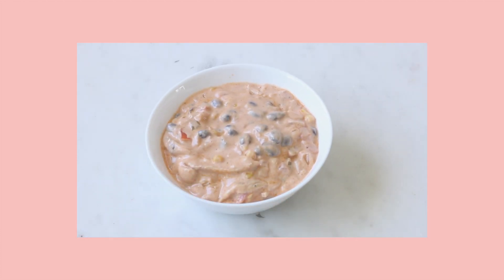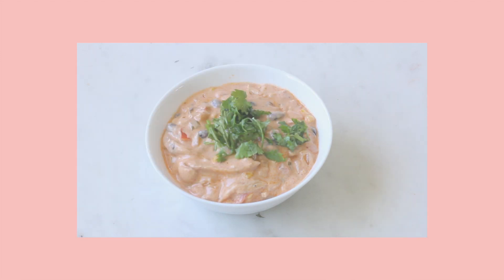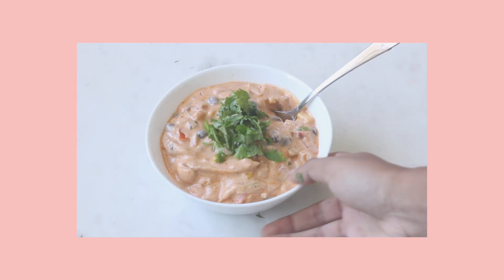For lunchtime, I just had some leftover chicken enchilada soup that I had made the night before. If you guys are interested in the recipe, I'll have it linked down below. I just had that with a side of water.